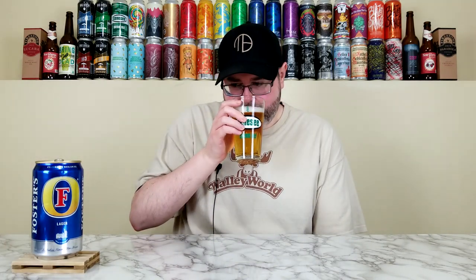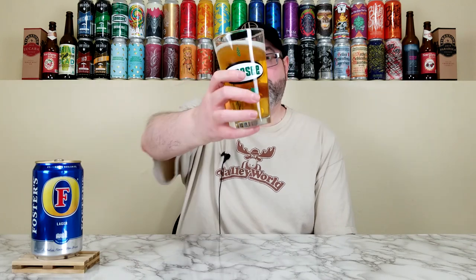Not getting a whole lot on the nose. After swirling, I'm getting a generic corny kind of malt bill — a little bit of a sweeter, corny sensation, slightly malty. No real hops to speak of. Doesn't smell offensive, but there just isn't a lot there — it's basically just malt.